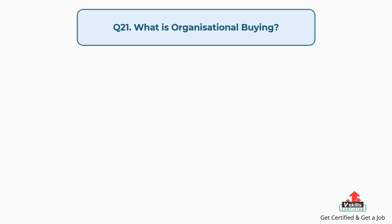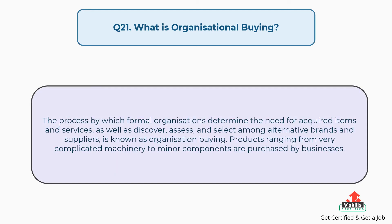Question number twenty-one: what is organizational buying? The answer is, the process by which formal organizations determine the need for acquired items and services, as well as discover, assess, and select among alternative brands and suppliers, is known as organizational buying. Products ranging from very complicated machinery to minor components are purchased by businesses.